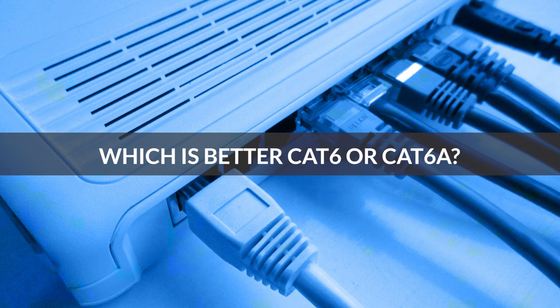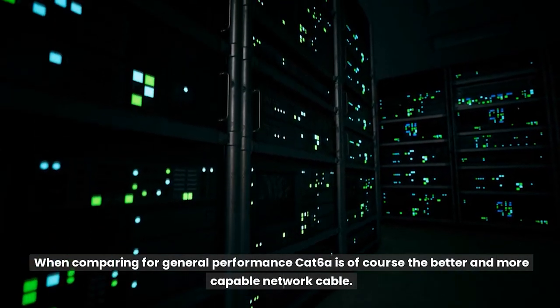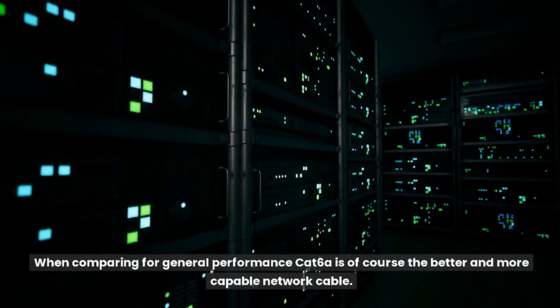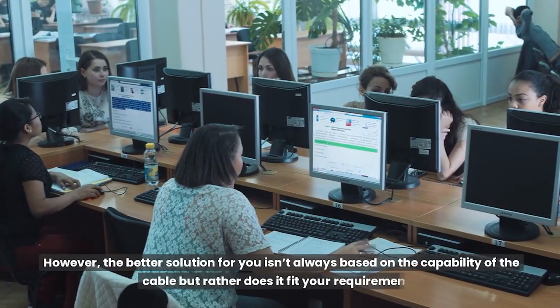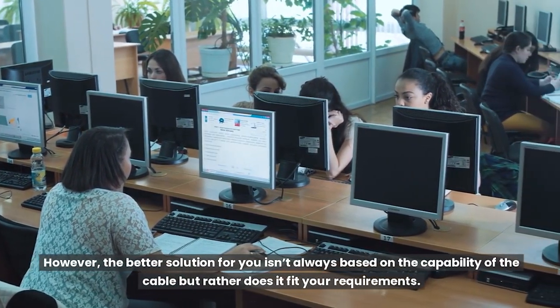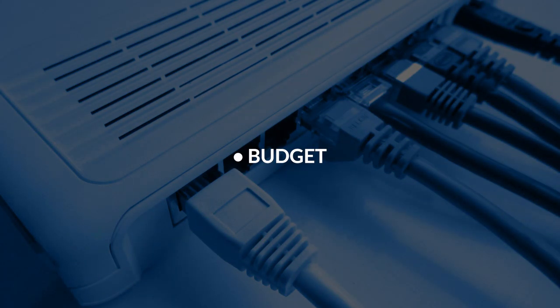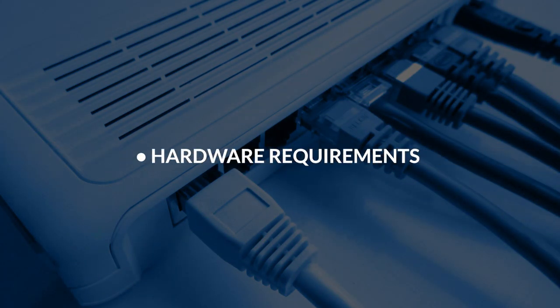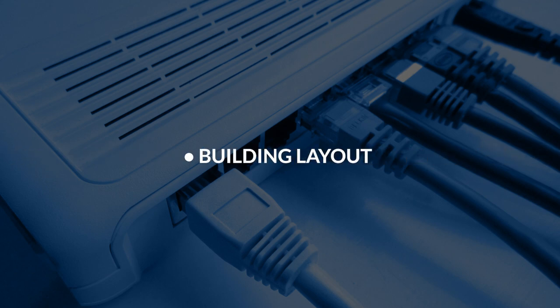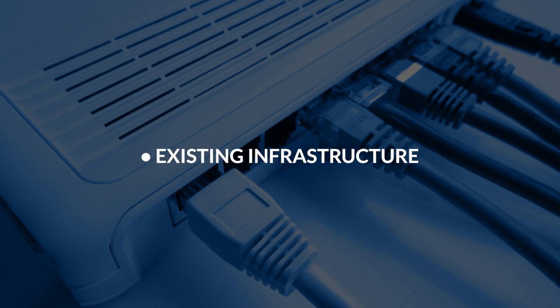Which is better — Cat6 or Cat6A? When comparing for general performance, Cat6A is of course the better and more capable network cable. However, the better solution for you isn't always based on the capability of the cable but rather whether it fits your requirements. The question depends on your specific needs in a few ways, such as budget, hardware requirements, building layout, containment requirements, and existing infrastructure.